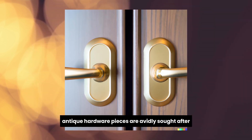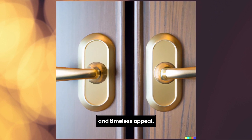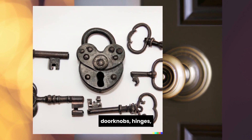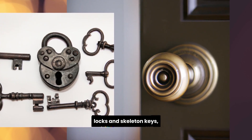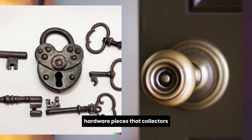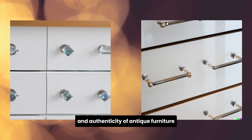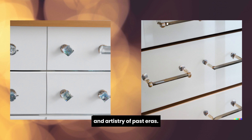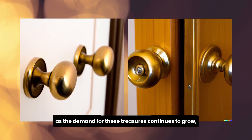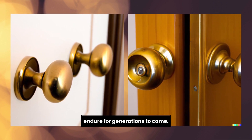Antique hardware pieces are avidly sought after due to their historical significance, excellent craftsmanship, and timeless appeal. Doorknobs, hinges, cabinet pulls, locks and skeleton keys, drawer handles, and keyhole escutcheons are just some of the in-demand antique hardware pieces that collectors and enthusiasts continuously seek. These stunning items not only enhance the beauty and authenticity of antique furniture and architectural features, but also offer a glimpse into the craftsmanship and artistry of past eras. As the demand for these treasures continues to grow, the appreciation for antique hardware pieces is sure to endure for generations to come.